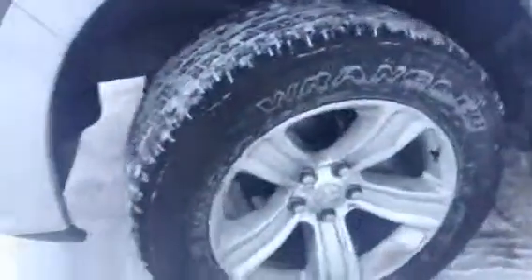Very bright projector style headlamps, 20 inch aluminum alloy rims, a tonneau cover in the back — a soft cover.